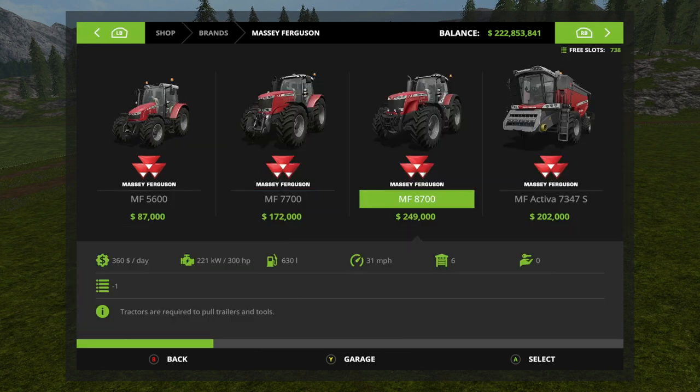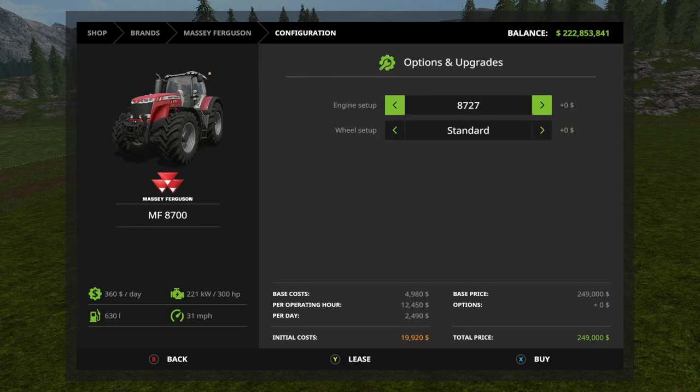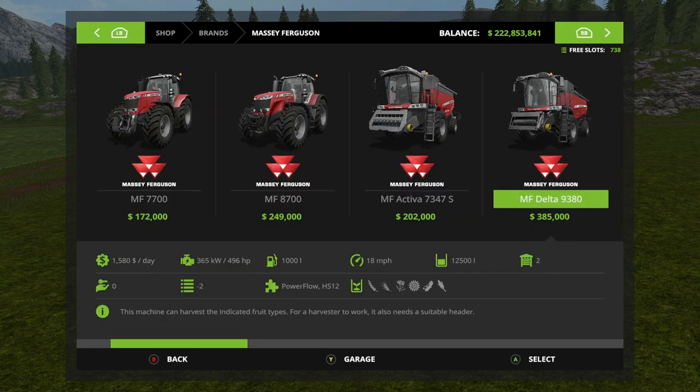Next we have the big boy, the Massey Ferguson 8700. Engine setups: the 8727 gives you 300 horsepower, the 8732 gives you 350 horsepower, and the 8737 gives you 400 horsepower. Wheel setups — we have five here as well: standard, wheel weights, wide tires, twin wheels, and rear twins. Pretty cool.